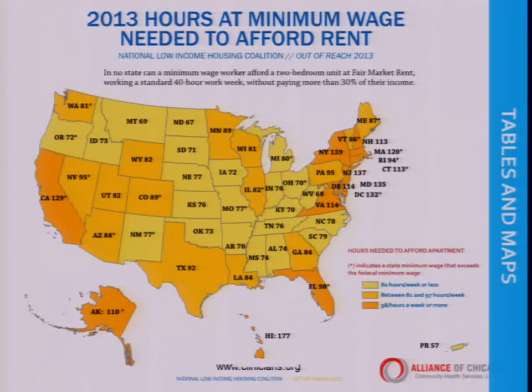This chart shows a 2013 study of the hourly minimum wage needed to afford rent across the United States. In the lighter states, you need to work 80 hours a week or less to afford minimum wage rent. At the darkest levels — Texas, Louisiana, Florida, California — you need to work 98 hours a week or more to afford healthy housing. This study estimates workers would need to make at least $18.79 an hour to keep rent from eating up more than 30% of their income, yet the average renter only makes $14.32 an hour.